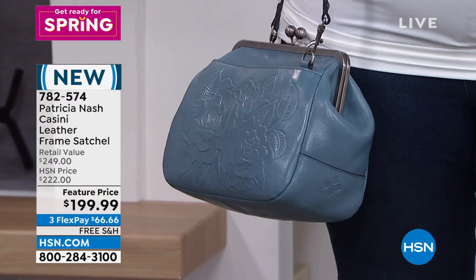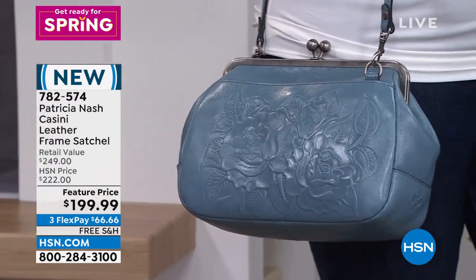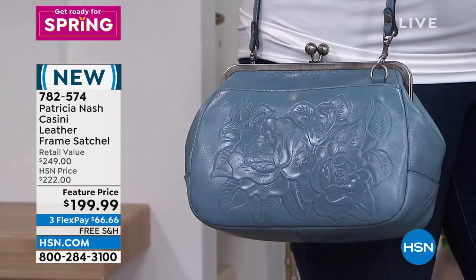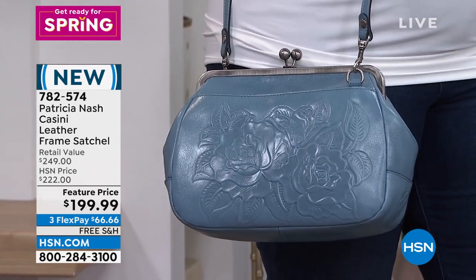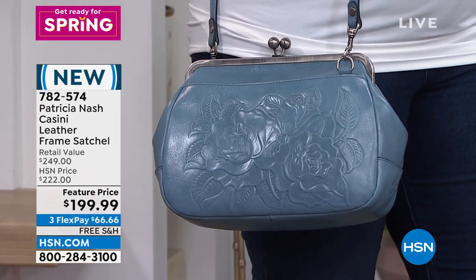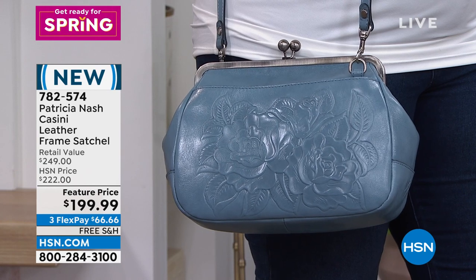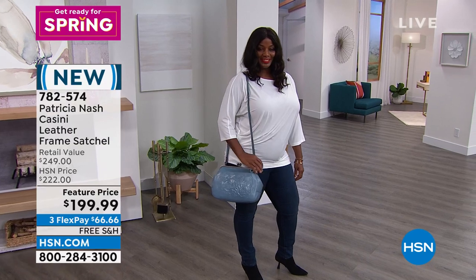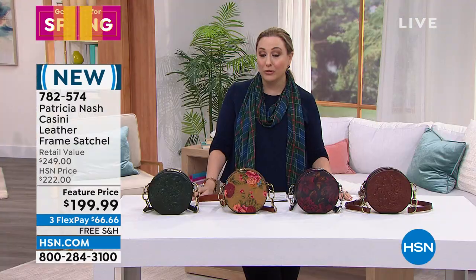There's Winnetka. I love the frame satchels — that is vintage, which is what Patricia Nash is known for. That kiss closure, those hand-tooled leather, and that modern blue — that is a new color. We've got beautiful spring colors; we're doing kind of a spring fashion event. This is absolutely incredible at under $200.